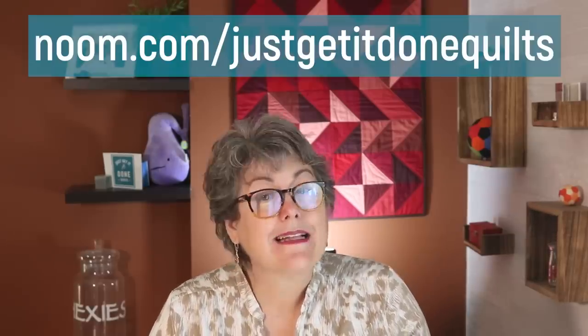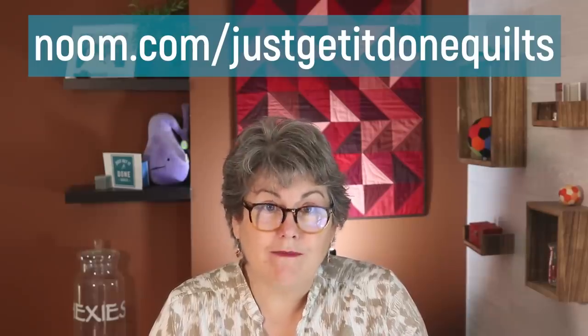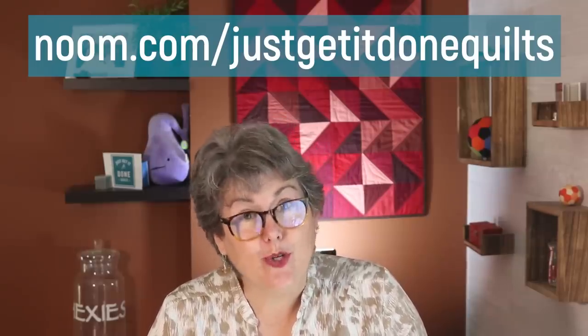It's been three weeks so far and I've lost five pounds. But honestly, for me it's not about that number — I am looking for lasting change to my overall health. And if you would like to try Noom, click on the link in my description below or go to Noom.com/JustGetItDoneQuilts to take your free Noom evaluation.